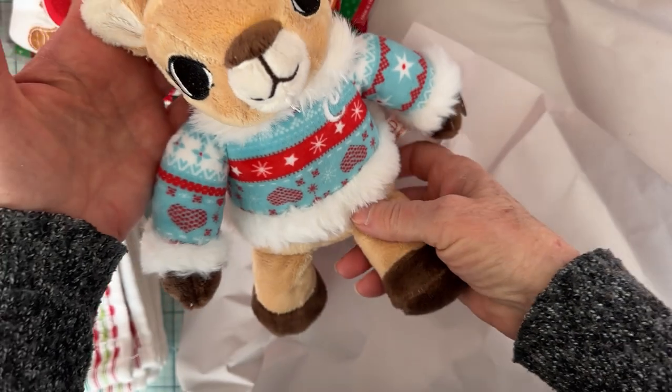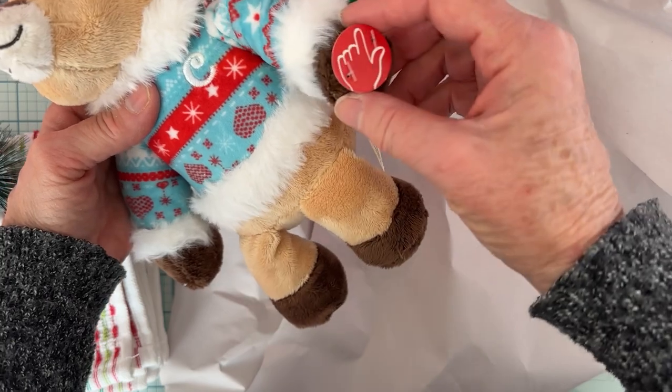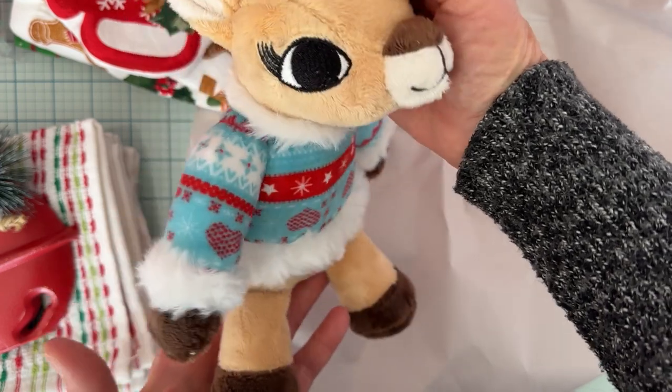I grabbed this pretty little thing — it's Clarice from Rudolph the Red-Nosed Reindeer, and you press her hand and she sings. It's the song from the movie. So I thought that would be cute to put on that retro area too. So I grabbed that.